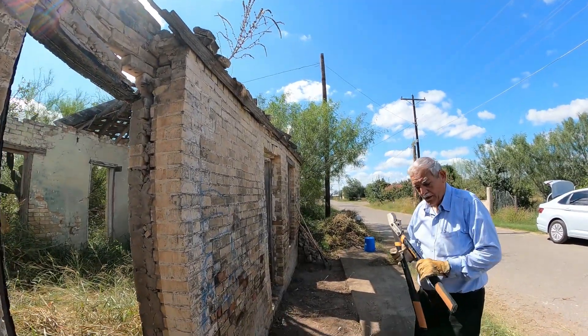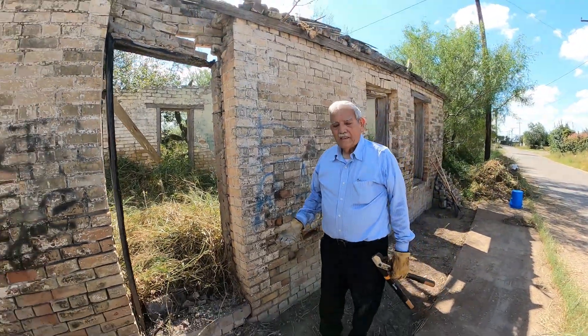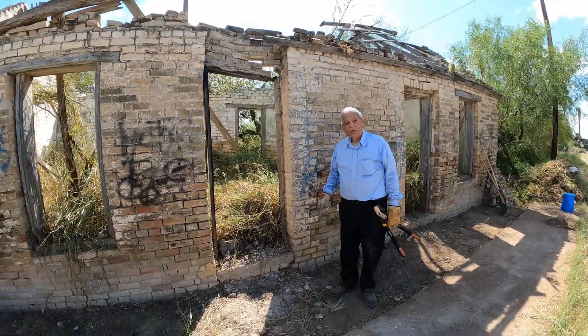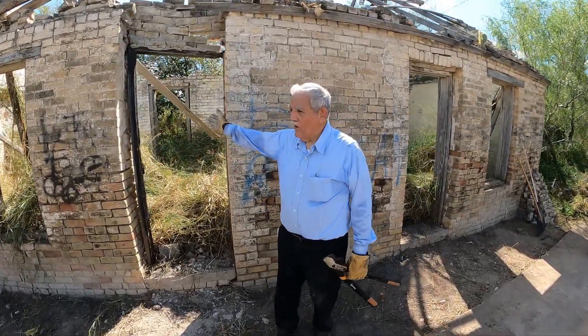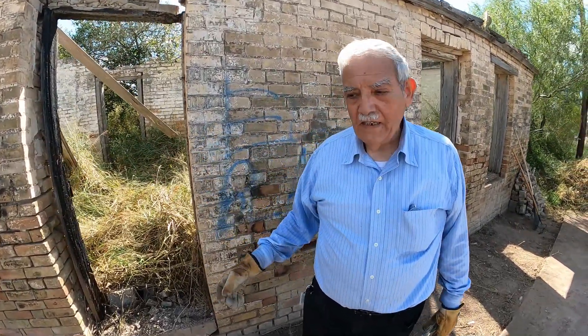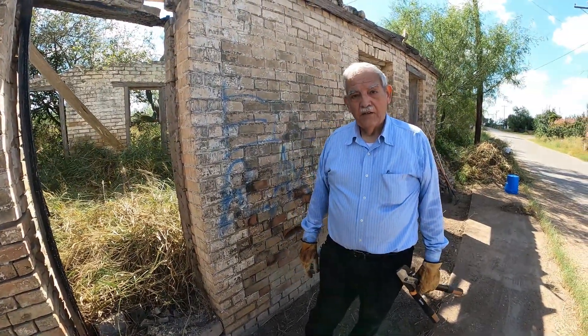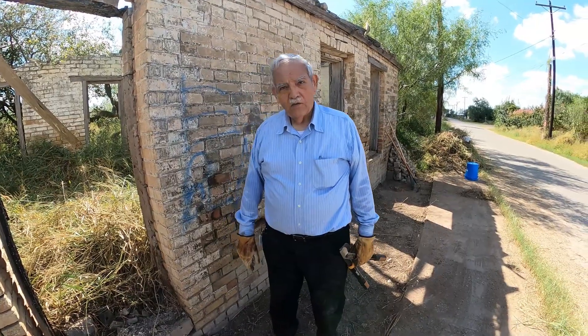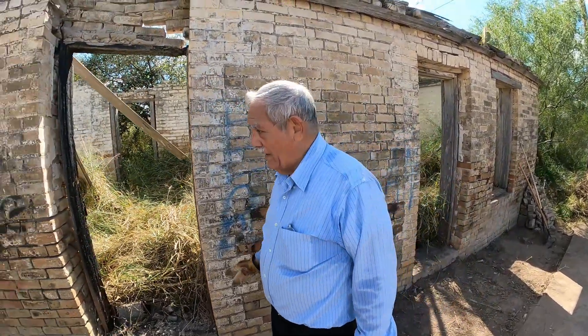Well, here we are folks, we've done this house. It is the house of Teófilo Garcia. Around here lived his family — he had two sons, Enrique and Ramiro, and a daughter Celia. Celia was my aunt, and this is the area where they lived.